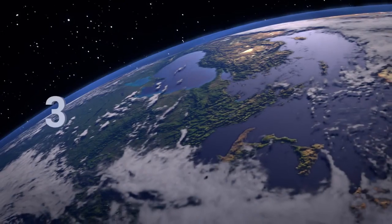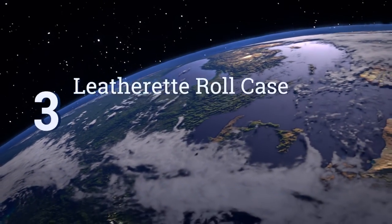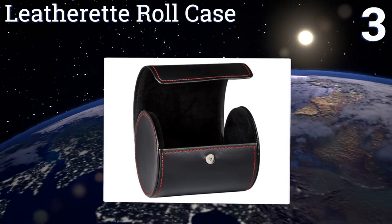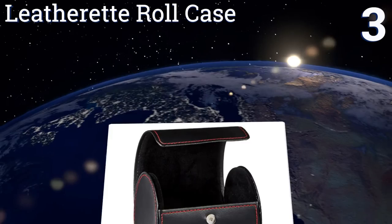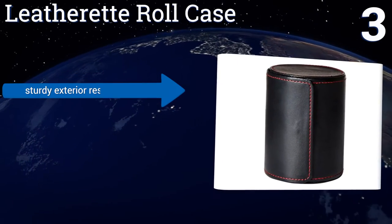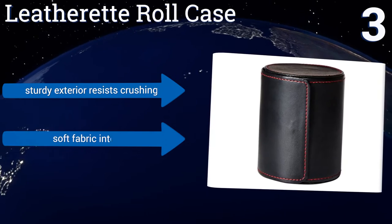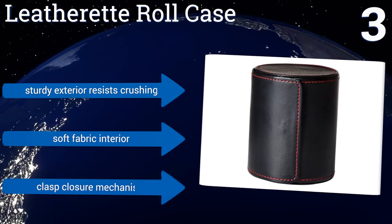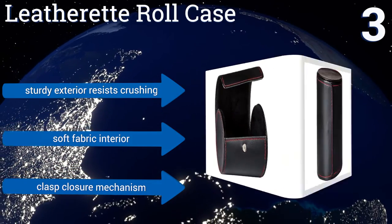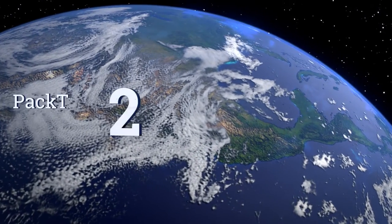Nearing the top of our list at number three, this leatherette roll case is a great way to keep a tie safe and neat-looking during travel or for storage in a drawer. It's also an excellent way to give a tie as a gift, serving as a fine part of the present itself. It boasts a sturdy exterior that resists crushing, a soft fabric interior, and a clasp closure mechanism.